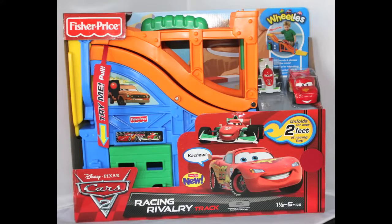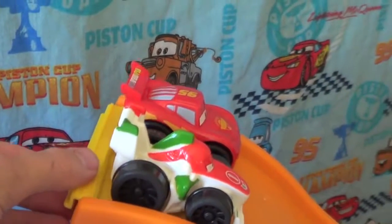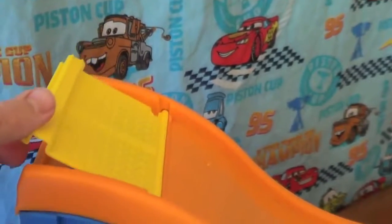Hello, today I'm showing you the Cars 2 Racing Rivalry Track Set. This set is for Fisher Price Wheelies Cars. Just lift the starting gate to race and hear Cars 2 phrases and sounds.